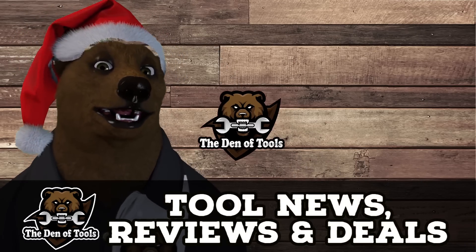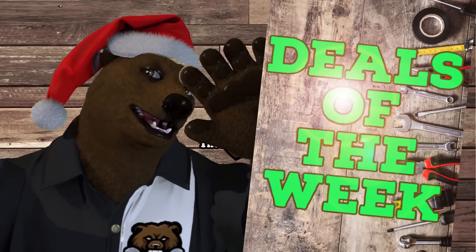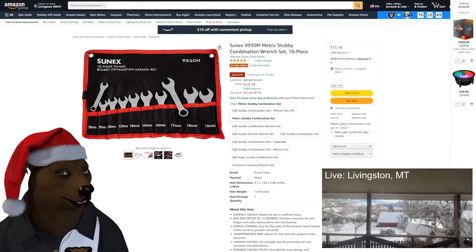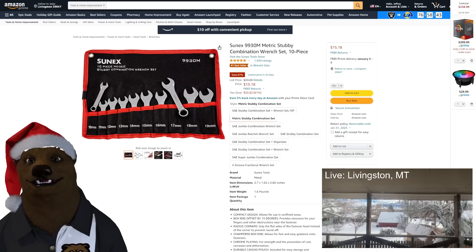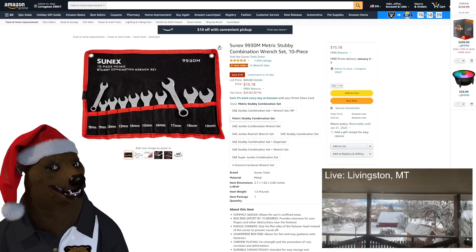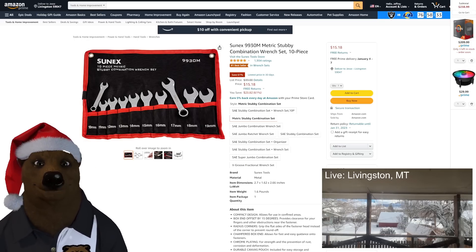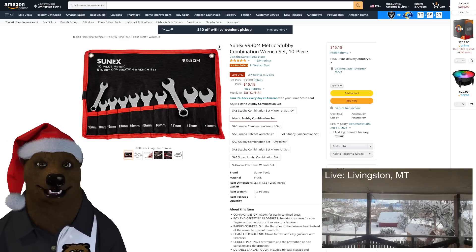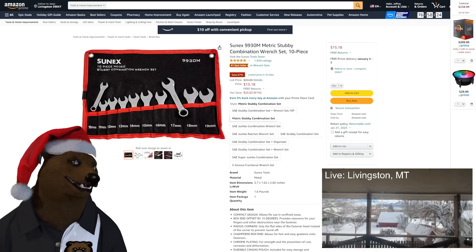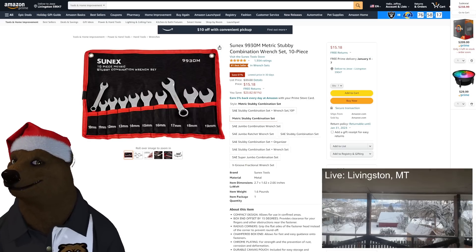Howdy ho guys and gals, it's your friendly number one tool bear back again here in the old den of tools. Today is Monday, December 5th, which means it's time for deals of the week. Let's jump into it because we only got a few weeks till Christmas. Down in the lower corner you can see our live cam recording live over Livingston, Montana — we got about four inches in town, a foot to two feet outside of town depending on elevation.